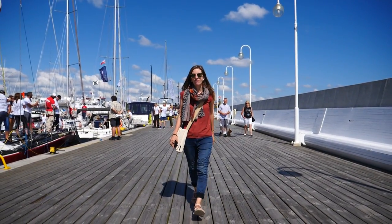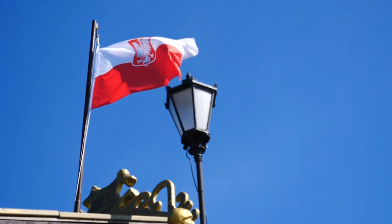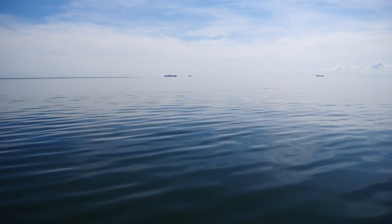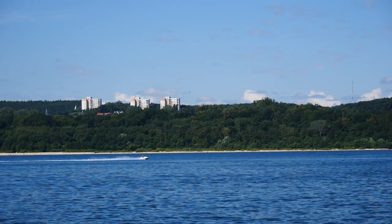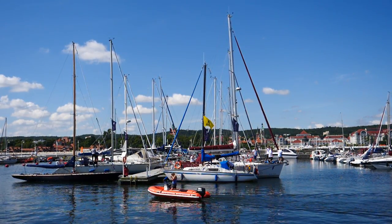Today we're taking you on a day trip to Sopot, a town whose name we hadn't heard before visiting Gdansk. Sopot is a beautiful seaside town that sits on the shores of the Baltic Sea, and it proved to be the perfect little day trip. Come join us as we explore the town, take a boat tour of the harbor, and find out what makes this destination a summer hotspot.